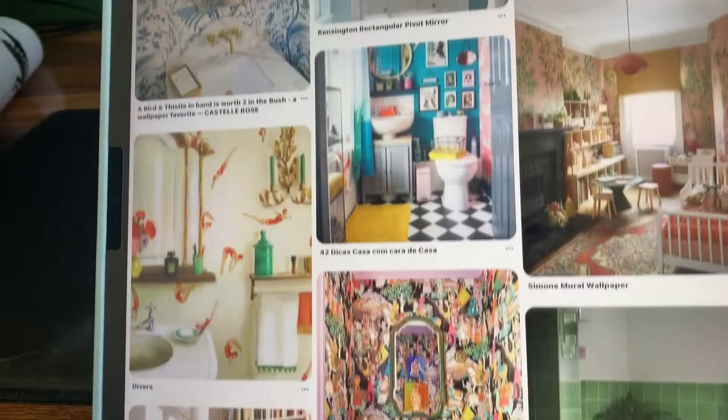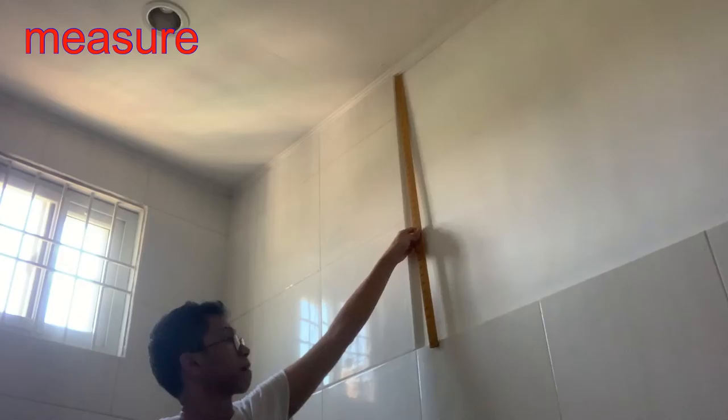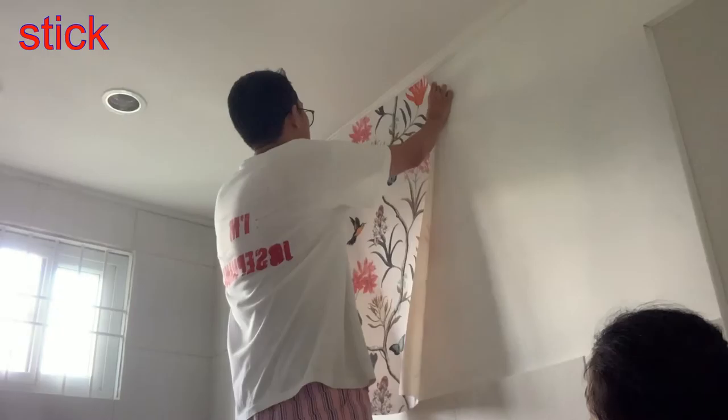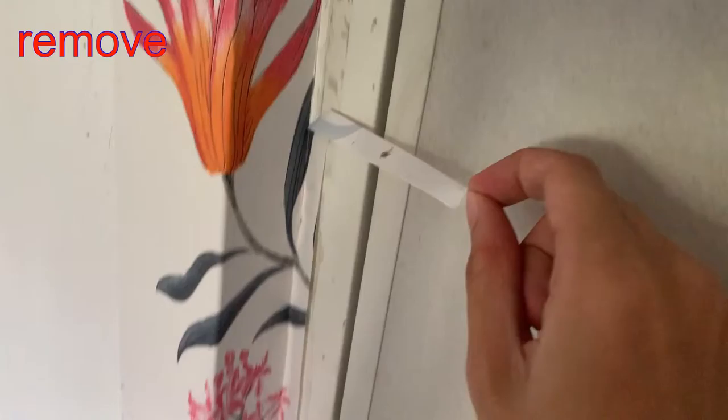Here's the big risk we're going to take: wallpaper. I'm pretty sure we've never used any before and I never thought I would, but after scrolling through Pinterest for hours and watching a lot of Sex Education with their wonderfully wallpapered houses, I'm hooked. Why is this a risk? Because I did not ask my father's permission. It might turn out horrible and there's a chance he'll ask me to take it down.